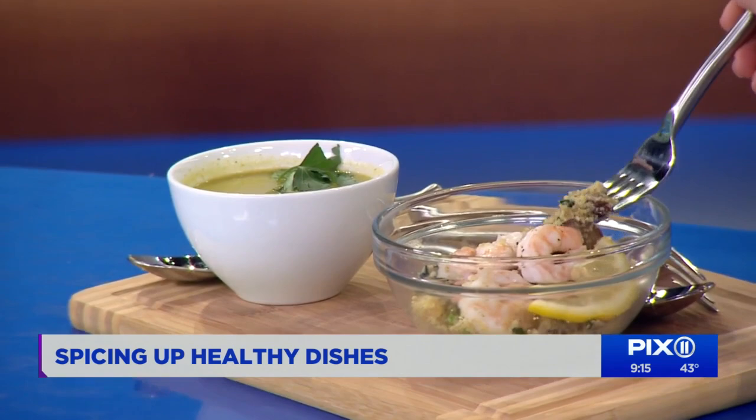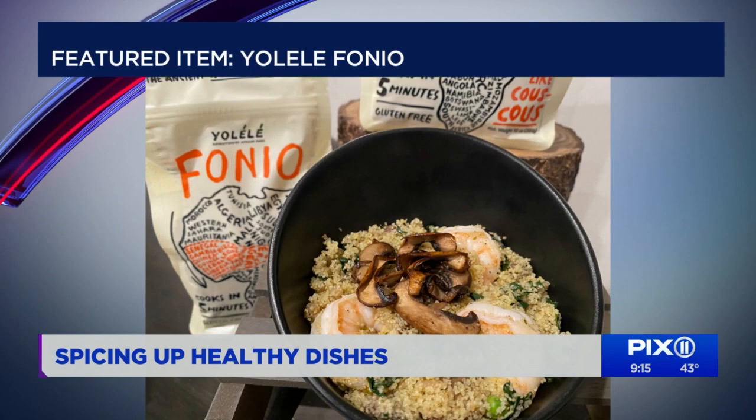So the first dish is the Surf and Earth Green Bowl — that's the shrimp bowl. This dish is made with a product called Yolele Fonio. Fonio is a West African super grain. It is so good for you, really, really healthy. It's high in protein and it tastes like quinoa.